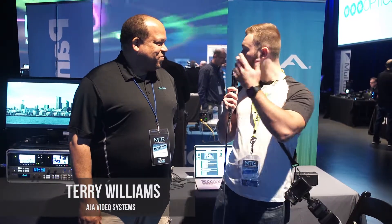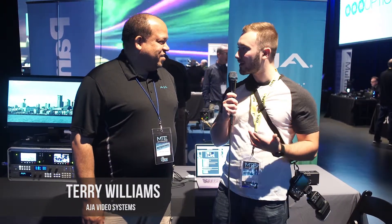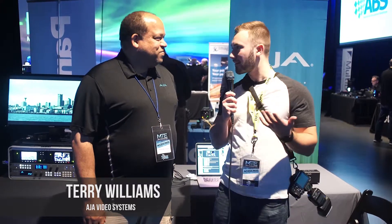Daryl Cummins here at MTE 2017, and I'm here with Terry from AJA. Terry, could you tell us about some of the new and awesome equipment you guys brought out, and just brag about it a little bit?